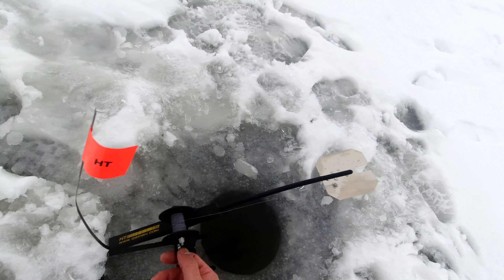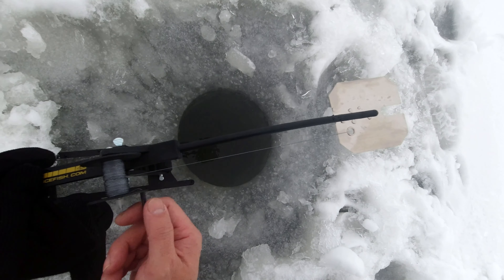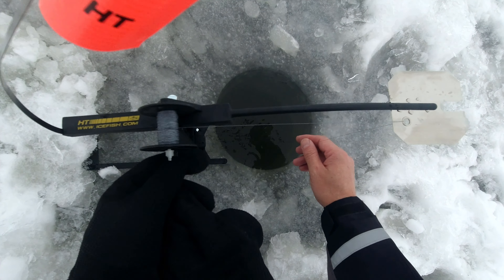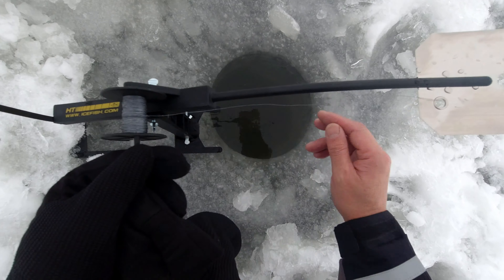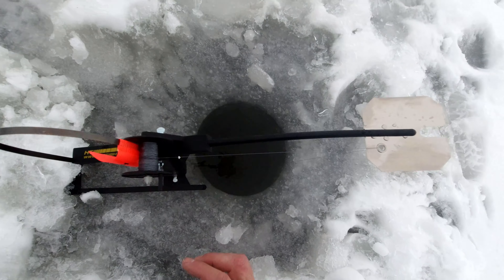So we're going to set out our tip ups in a straight line from the shore all the way out to deeper water. It is a very windy day today with the Chinook blowing in and temperatures going up, so our wind tip ups should give us good action on the bait under the water. We're setting the bait about a foot or two off the bottom, hopefully giving it some good visibility.